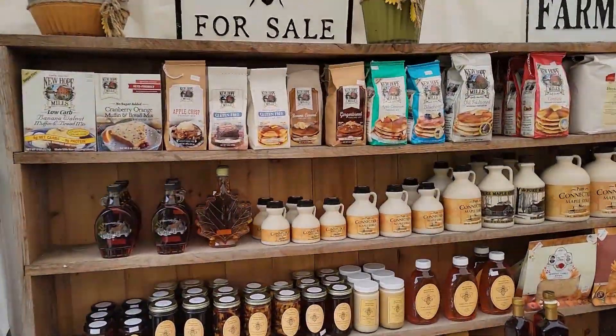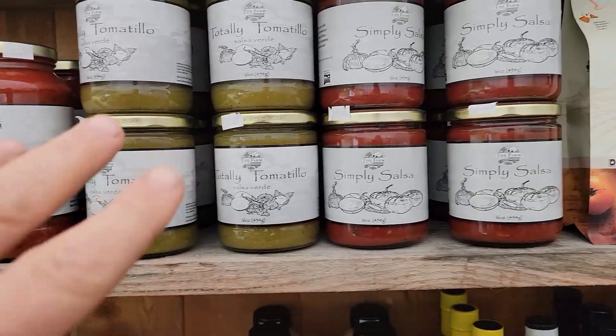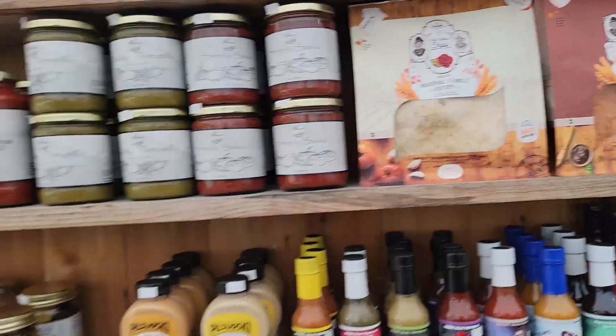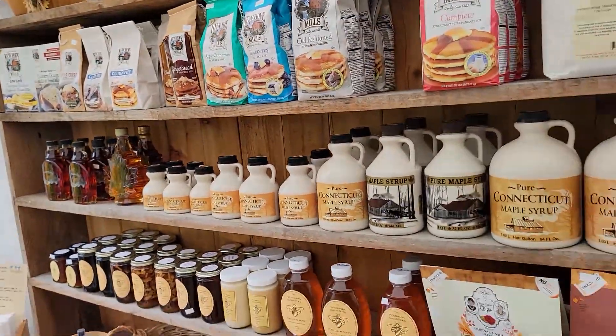We have all sorts of items on the shelves as well — the barbecue sauce, the heirloom marinara, totally tomatillo salsa verde, and the salsa pairs so well with these chips made in Bridgeport, Connecticut. Pastas are also gluten-free. We do have honey and maple syrup this week again. Pancake mix I mentioned.